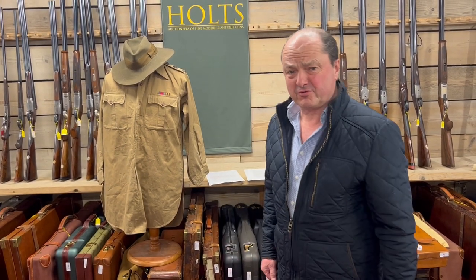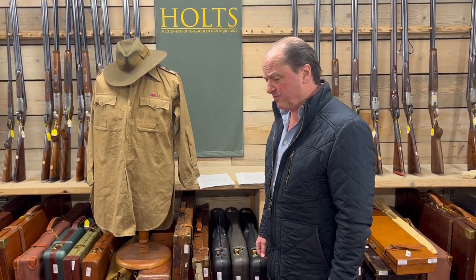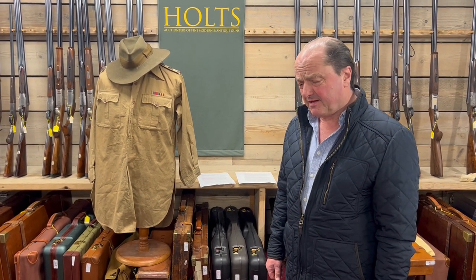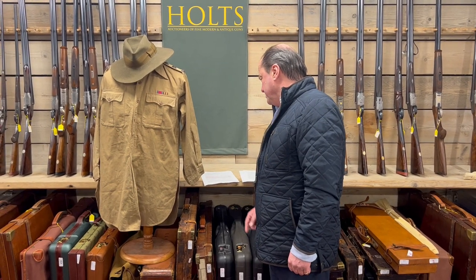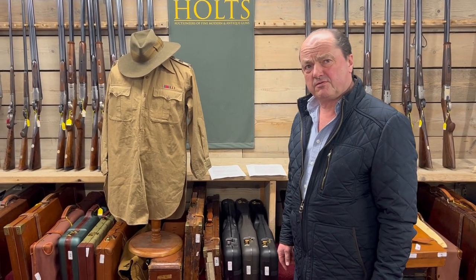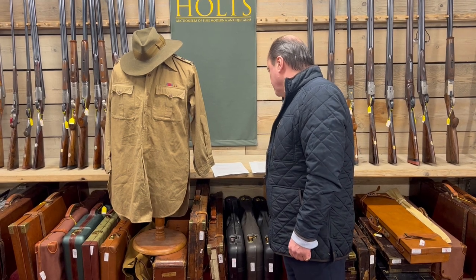Hello, it's Nick, Nick Holt. Wow, there's a lot to say about this particular item and it's not a gun. Lot number 1020, lot 1020.